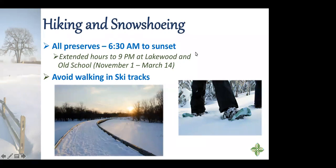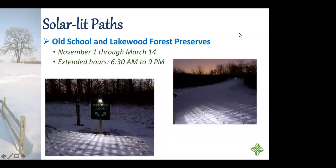We have two solar-lit path loops — one at Old School Forest Preserve on St. Mary's Road just south of Route 176, and the other at Lakewood at the winter sports area. From November 1st through March 14th, you can go hiking at night, skiing when there's snow, or snowshoeing. They're lit by solar-powered lamps along the trail. The lights are small but do light up the trail, and as you walk you can usually see the next light coming up, giving you confidence as you walk.